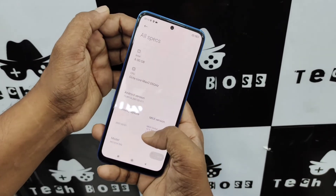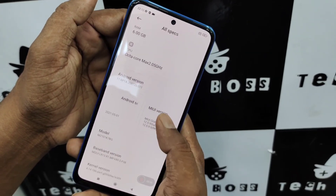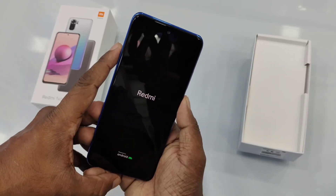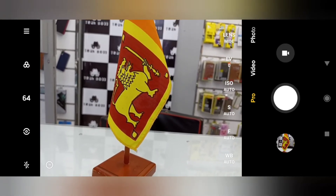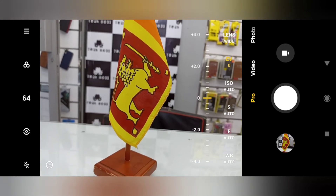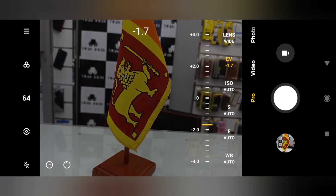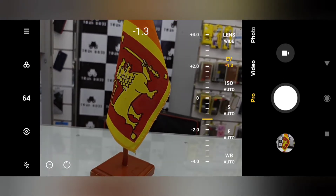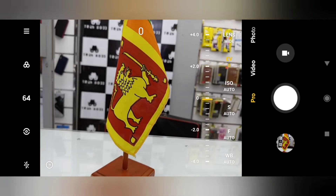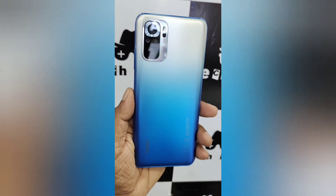Key highlights include dual speaker setup, side-mounted fingerprint sensor, stylish outlook design with stylish colors, 64 megapixel quad camera system, strong hardware and software performance, and the display. My personal opinion is that Redmi should have given a 90Hz refresh rate instead of 60Hz on this display. If you are a Redmi Note 10S user, please comment your experience about this device.